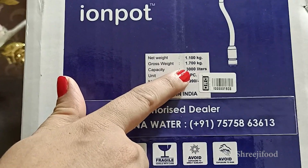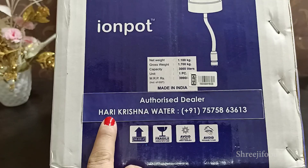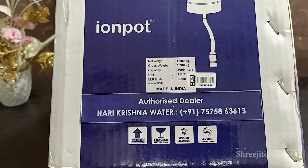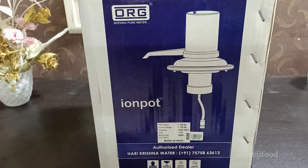This machine has a 3,000 liters capacity and its price is 3,990 rupees. My phone number is shown on screen and is also given in the description box. This machine has a 1 year warranty.